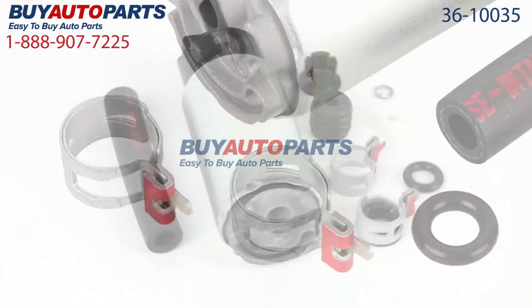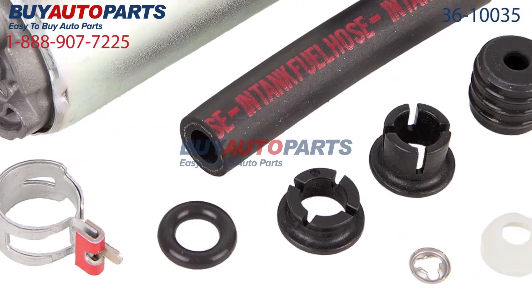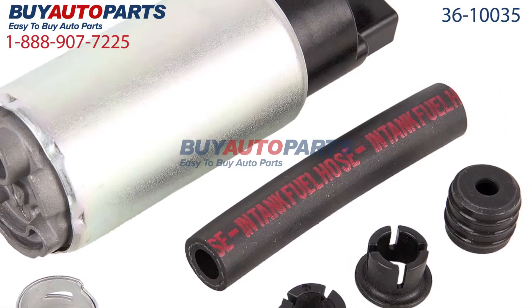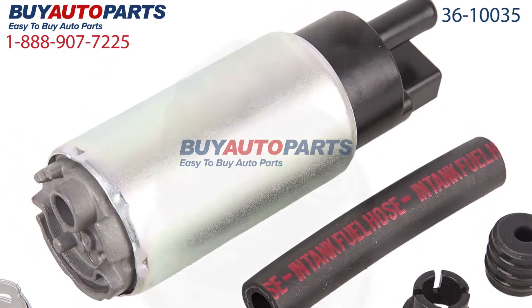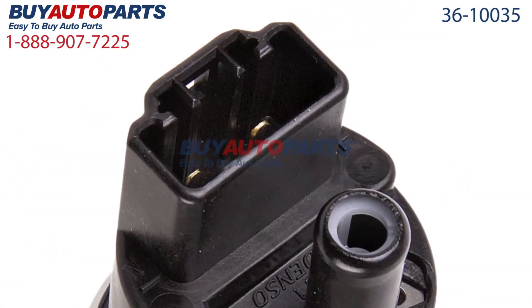Click to place your order with confidence now and you'll find out why so many do-it-yourselfers, shops, and dealers all over the country and world have found us to be their reliable parts supplier of choice for years. If you have any questions, please give us a call and we'll be more than happy to help you.